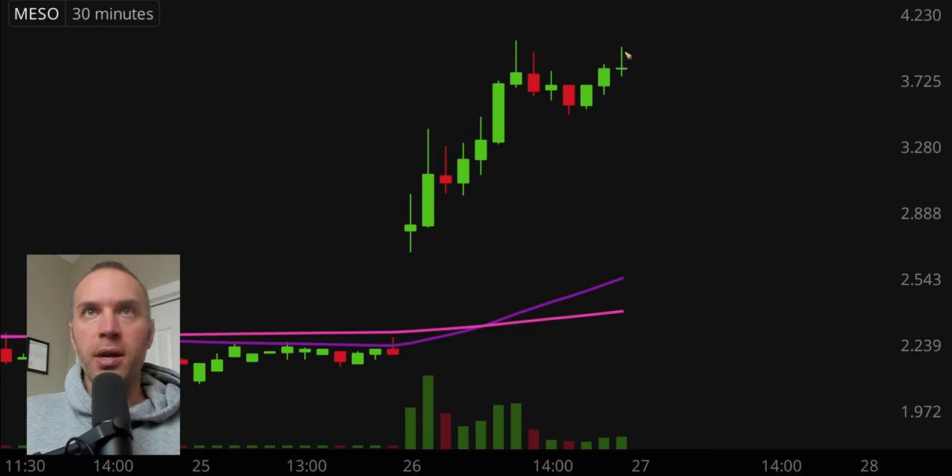First off, a couple of clarifications. Number one, the candlestick right there will be moving around because the market's still open for a small amount of time. I like to do these videos when the market is still open because sometimes we can capture some really interesting late day price movement. And second, I'll be using the 30-minute timeframe, meaning each one of these candlesticks represents 30 minutes worth of time.